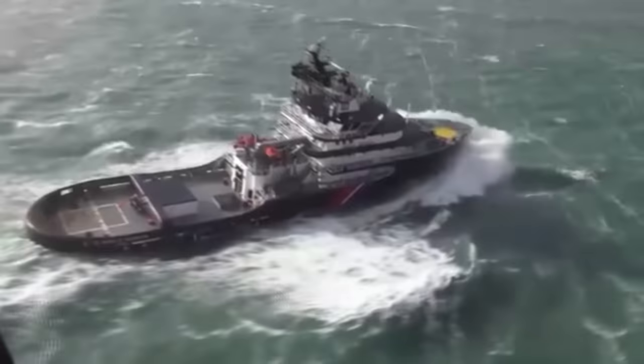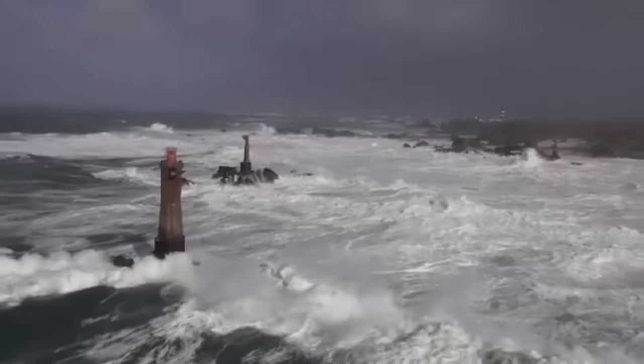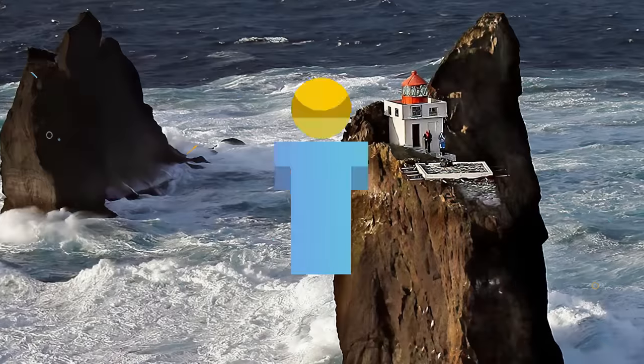Lighthouses are built to warn ships of big rocks, shallow shoals, and other treacherous obstacles. Sometimes lighthouses have to be built in dangerous and hard-to-reach locations. So put on your life jackets, and it's time to join me as we begin today's video of 15 Lighthouses in Dangerous Environments.